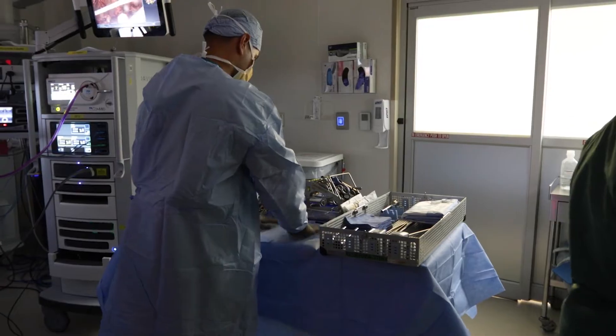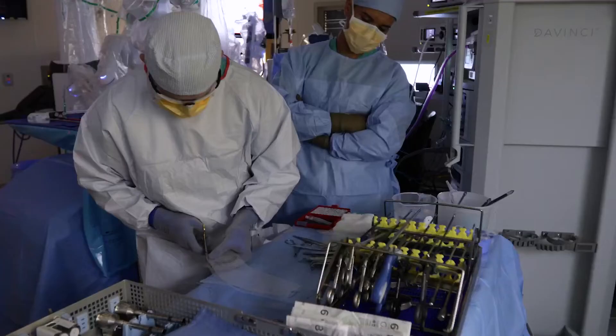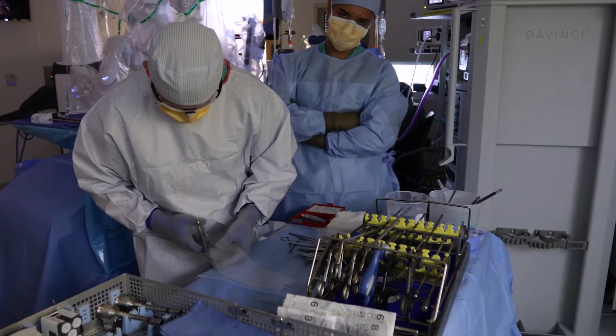There are three types of mesh. One is a synthetic mesh — they are plastic. Synthetic mesh are used in almost the majority of hernias. That's the strongest of the three.